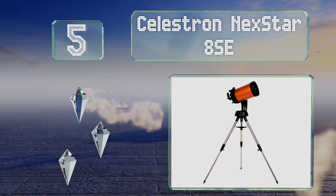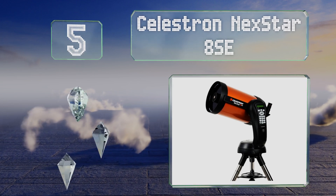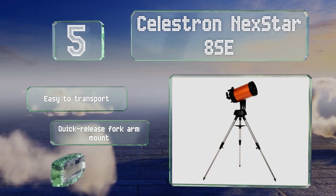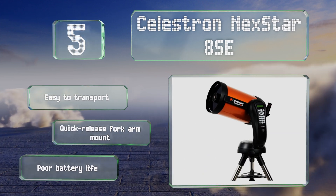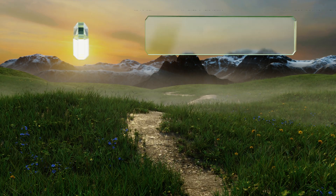Halfway up our list at number 5, the Celestron NexStar 8 SE is a powerful option that weighs just 16 pounds, yet has an 8-inch aperture that makes it capable of capturing stunning details. It combines both refraction and reflection to achieve good clarity from a compact unit. It's easy to transport and includes a quick-release fork arm mount, but its battery life is poor.